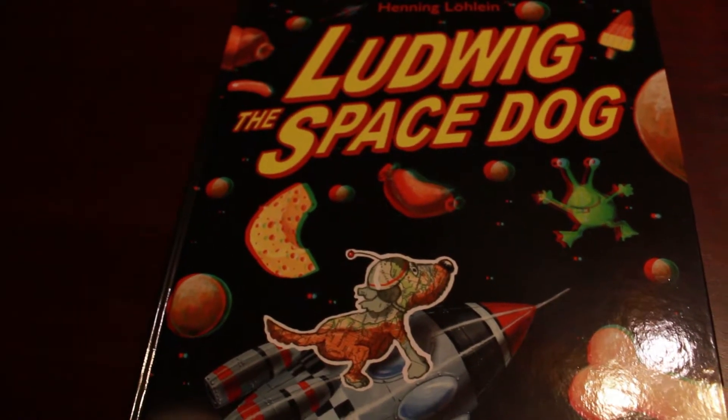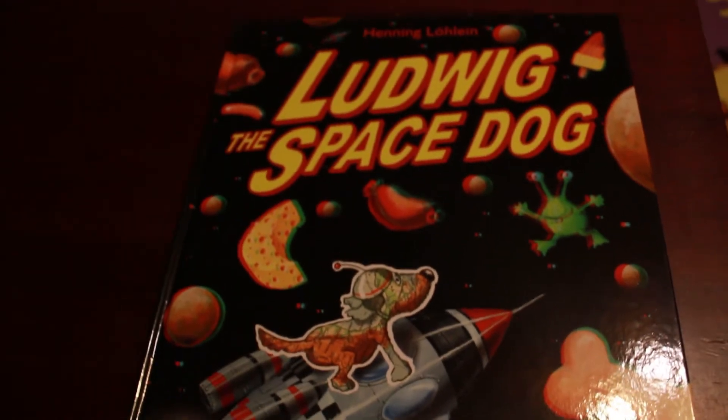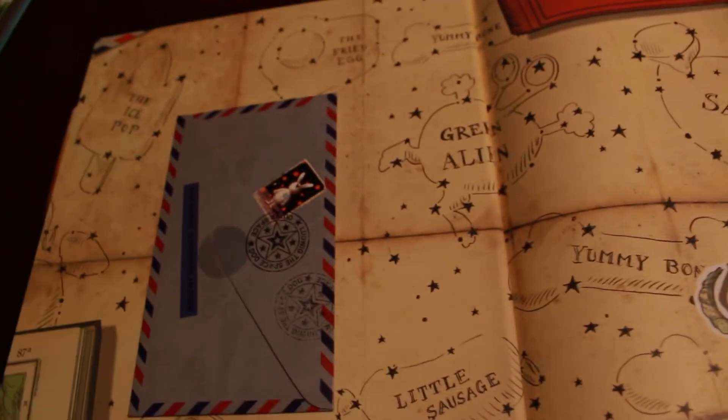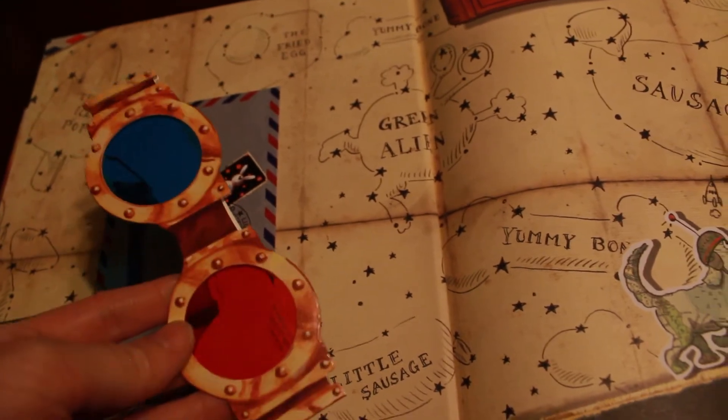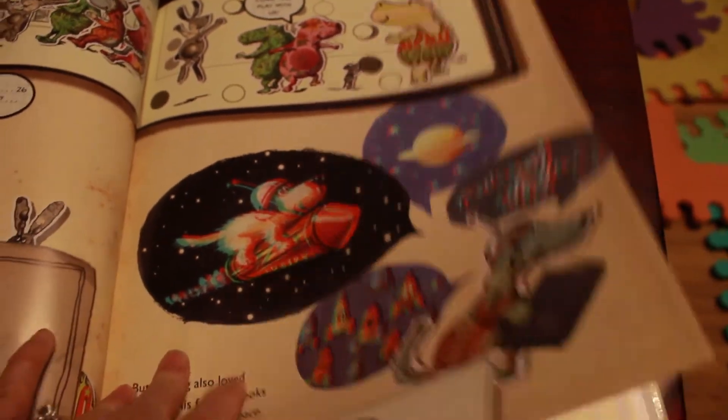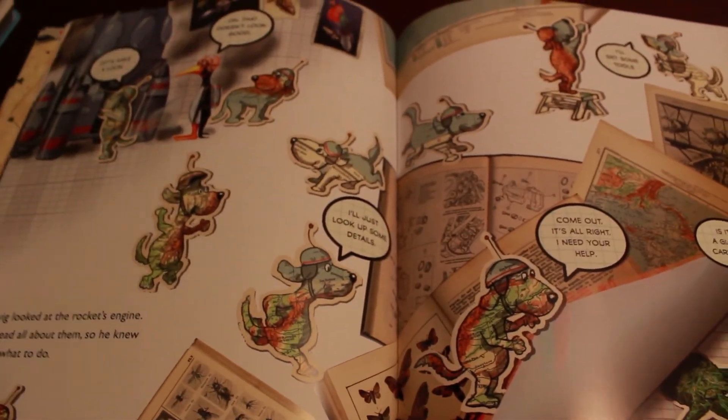Ludwig the Space Dog is our new 3D book, and we also just came out with Ludwig the Sea Dog. Inside there are some 3D glasses — there's a little pocket for them — and you put these glasses on and the book becomes 3D. It's about a dog who goes to space, so it's lots of fun to look at these pictures in 3D. Very interesting.